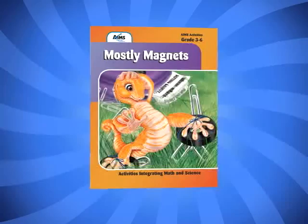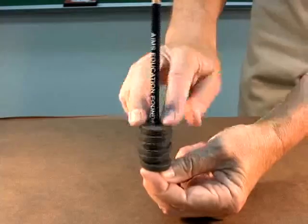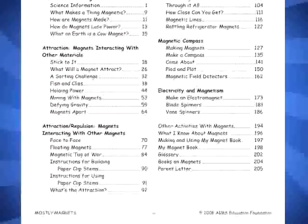Mostly Magnets was written to take advantage of the built-in interest and excitement that magnets generate. Written for students in grades 3 through 6, the AIMS publication provides more than 25 hands-on activities where students explore magnets and the magnetic fields that surround them. Organized in seven sections, this book does a thorough job of studying magnetism in all its various forms.